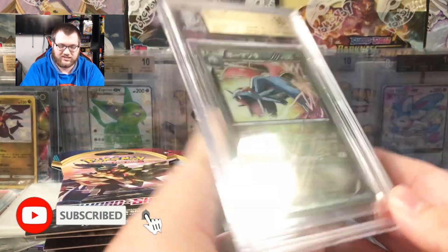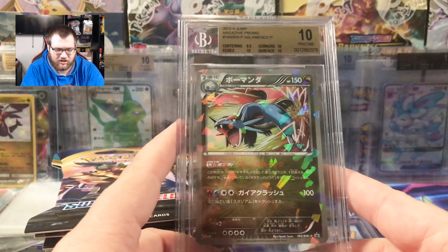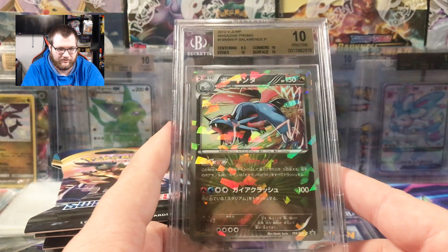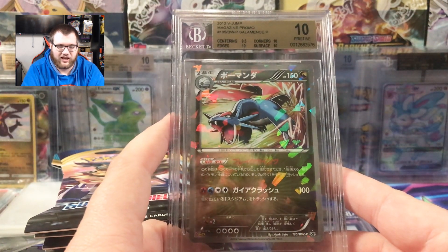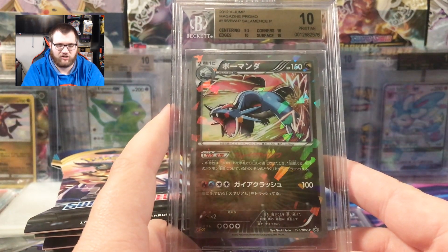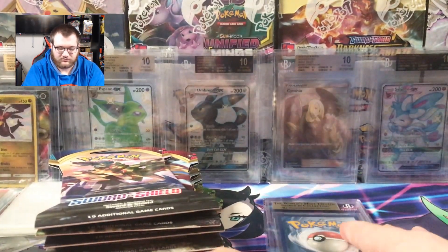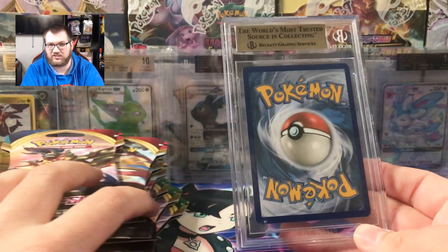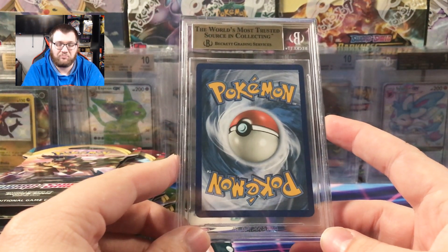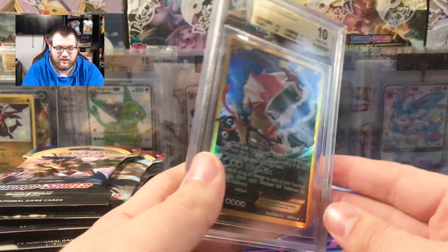So this grade is a 10 and it is the Salamence V Jump promo, which I listed on eBay for $299.99. I have a couple watchers on it instantly, so I'm wondering if I listed it too low. I know that PWCC has a PSA 10 up for auction right now too, but this is a BGS 10 which in my experience usually sells for a little bit more. We were chasing this hard on the channel and we pulled it in a short instead of the live streams we were doing, but it got a BGS 10.